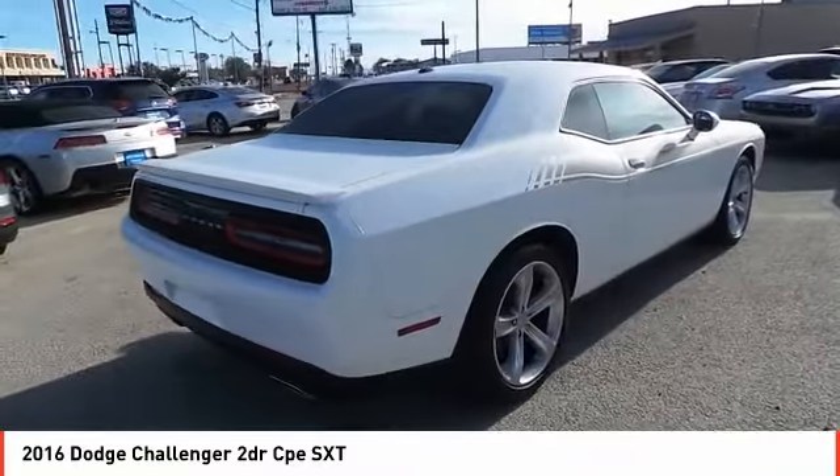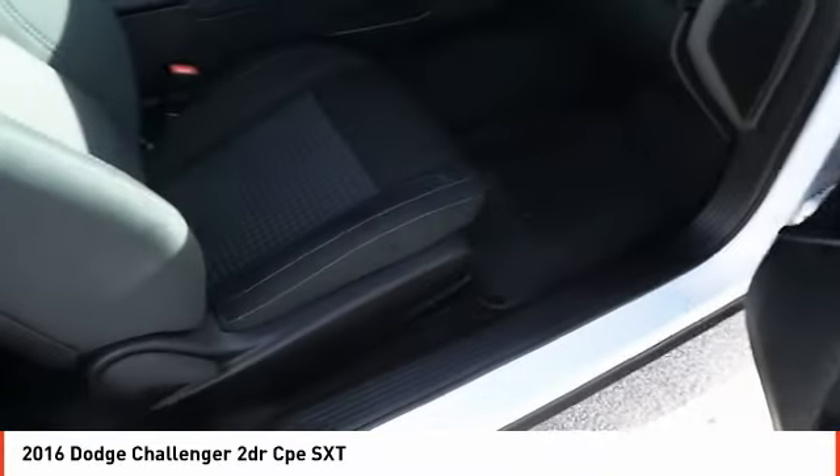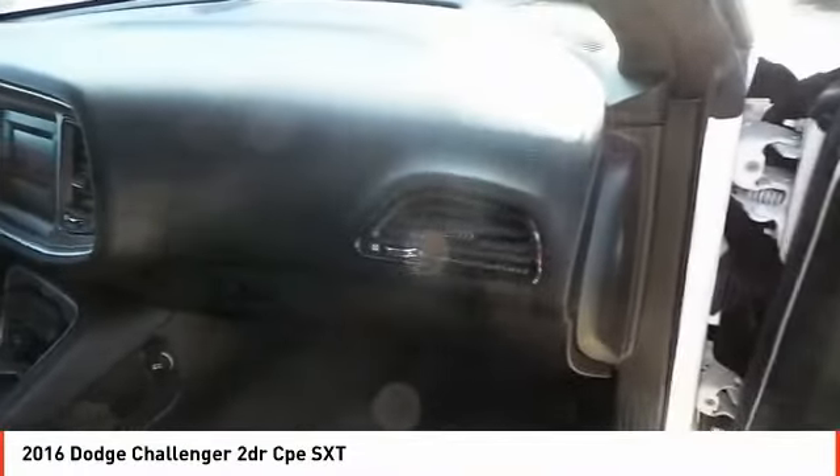Additional features include a tilt and telescopic steering wheel. This vehicle offers reliability and good looks at a great price, so come in and take a test drive today.